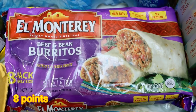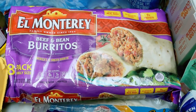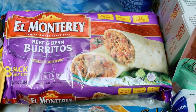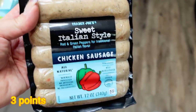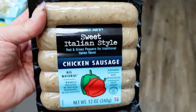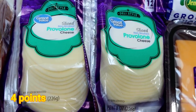Beef and bean burritos for Troy — he requested quite a few frozen things he can quickly warm up on his way out the door. He starts at 3:30 in the morning a couple days a week, so he needs something quick and easy. The sweet Italian style chicken sausage from Trader Joe's — I like to have these on hand because they make really quick, low-calorie, low-point, high-protein lunches and dinners. I ordered the big pack of provolone cheese and Walmart was out of it, so they substituted with two small packs — basically the same thing, 24 slices.